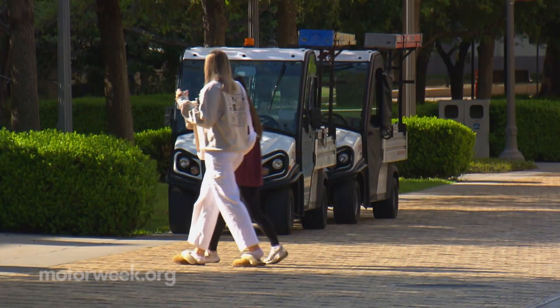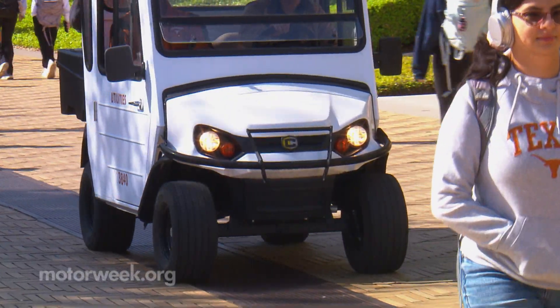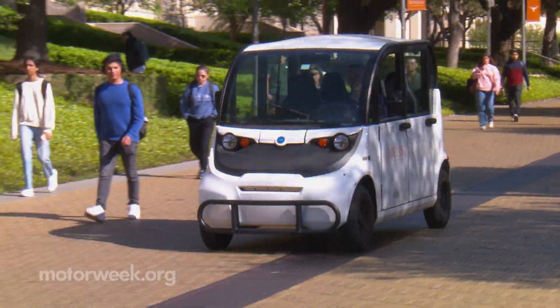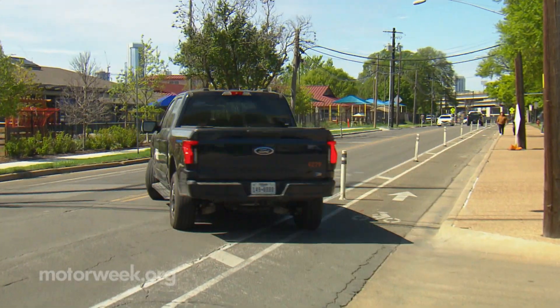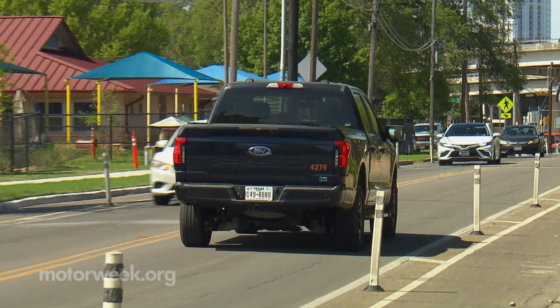First of all, they're easy to park — and we have a parking problem on campus. They're student-friendly because you can ride them on sidewalks. They're more maneuverable. Austin itself is a very environmentally friendly city. We have a group on campus called the Office of Sustainability which monitors campus sustainability items, and we have a STARS report that evaluates campuses for their sustainability efforts. Having LSVs was right up their alley.